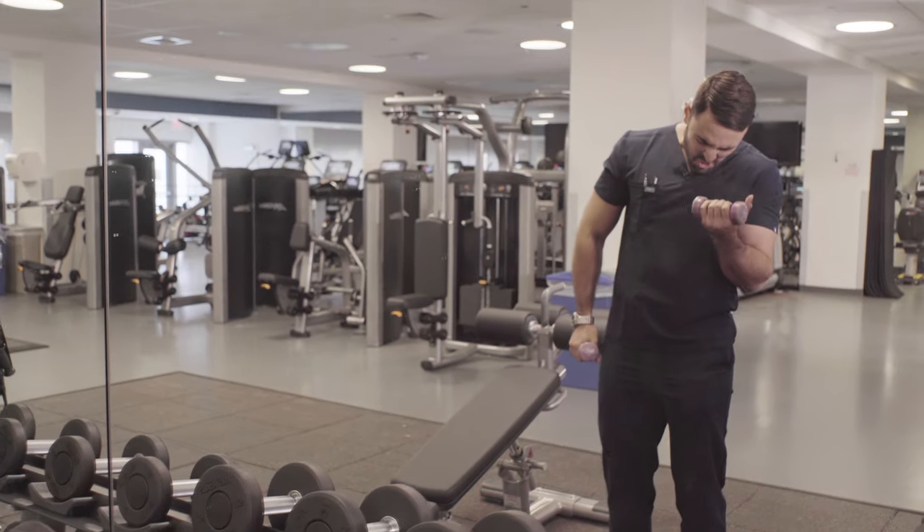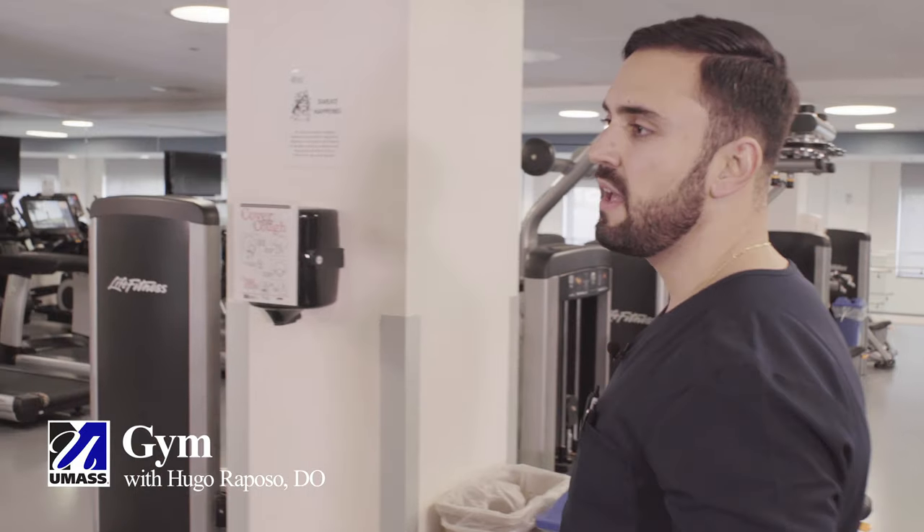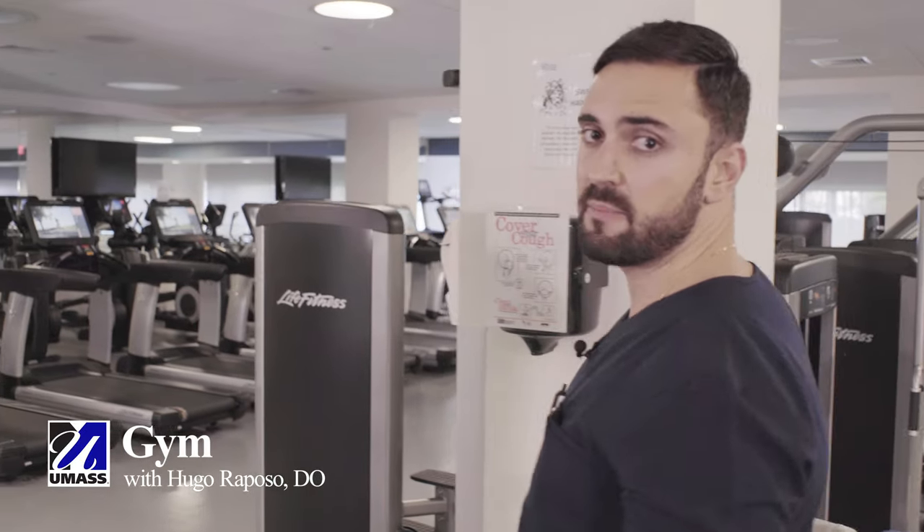So this is our gym. It is connected to the hospital, so we come here before and after each shift whenever you have a little bit of time. We have brand new equipment — cardio equipment, weightlifting equipment — just about everything you need for a good workout.